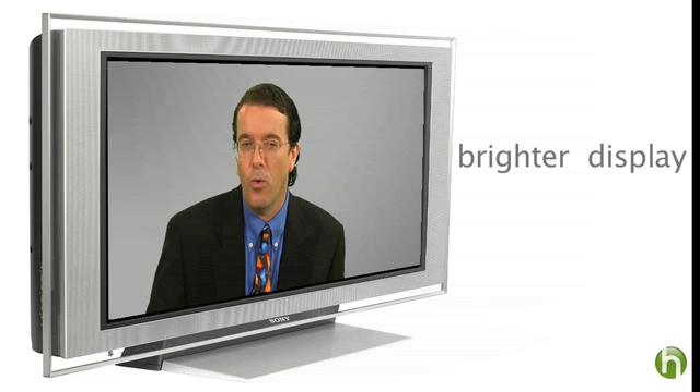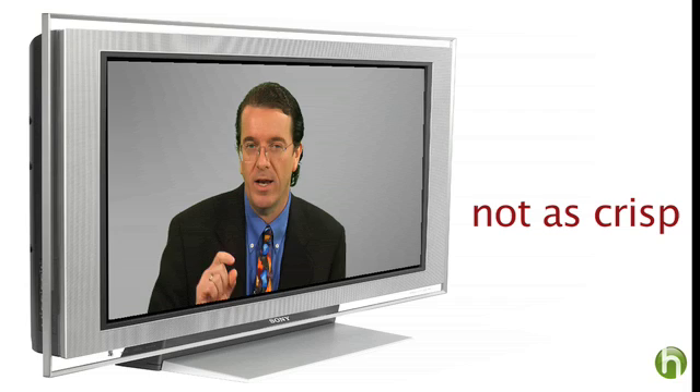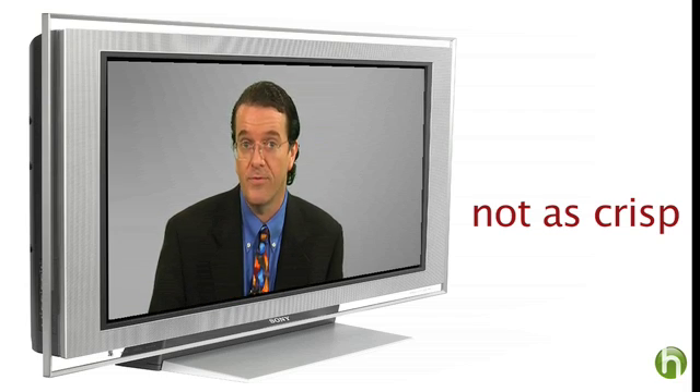However, they aren't quite as crisp as some other kinds of TVs and their colors aren't quite as faithful. Also, if you watch a lot of movies, in darker scenes you'll often lose a lot of detail in those images. That's something called contrast ratio.